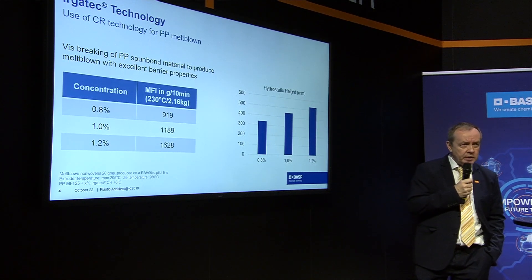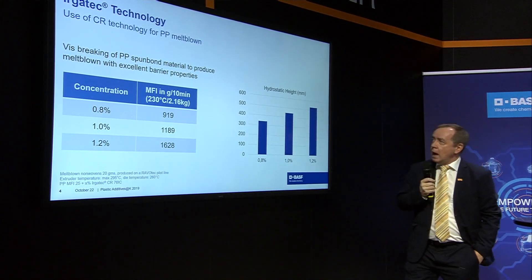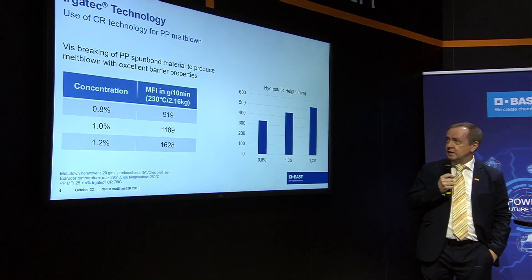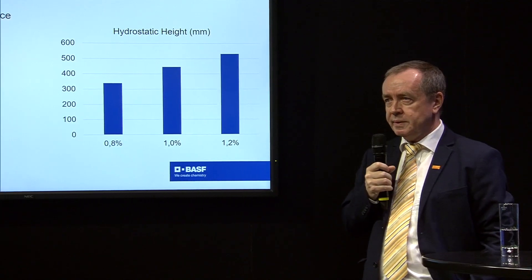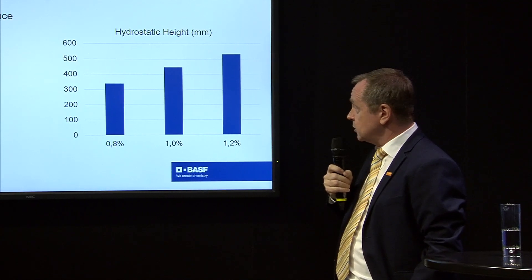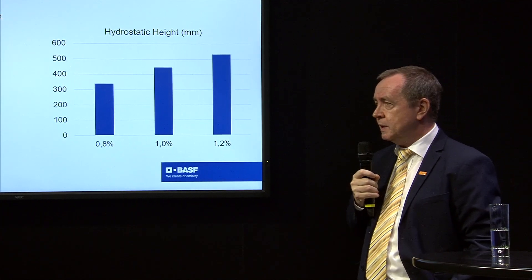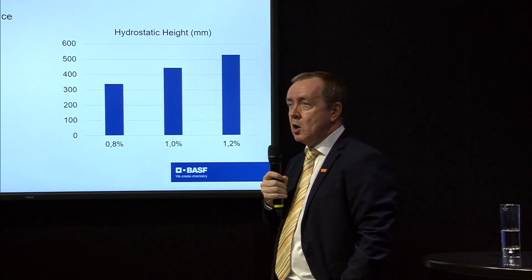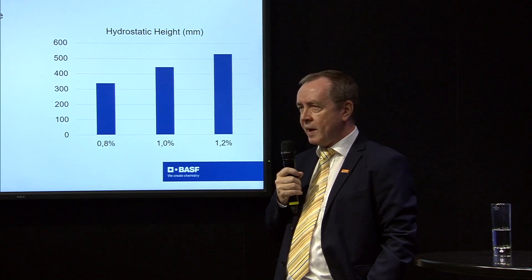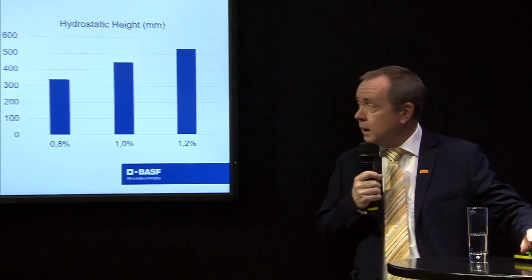Looking at the right graph, you can see that the hydrostatic height is increasing — we are getting better barrier properties. Increasing this property means more safety in the use of the product, or alternatively you can down-gauge the material because you already have a good barrier, and therefore use a little less grammage in the end product.